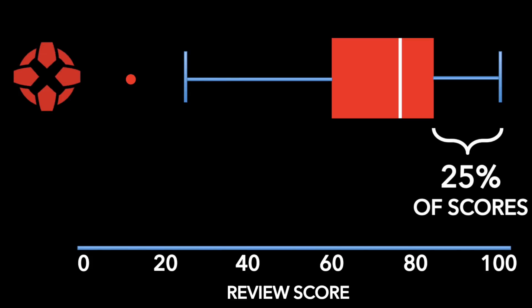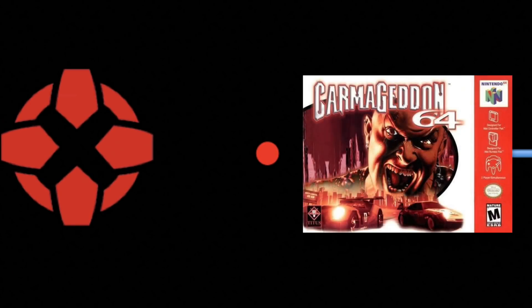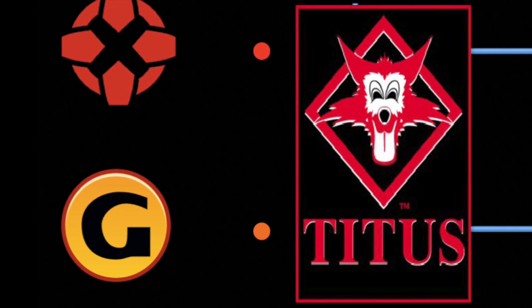Now let's put GameSpot on this graphic. Right away, you can see that GameSpot scores skewed more negative. The orange box tells us that 50% of all GameSpot scores were between a rating of 52 and 78, with the median being 67. Those dots to the left are two scores so low they are considered outliers: IGN's outlier is a 13 awarded to Carmageddon, and GameSpot gave a 13 to Superman 64. Strangely enough, both games were published by Titus Software.